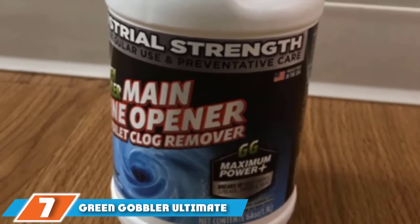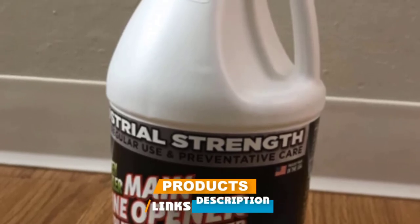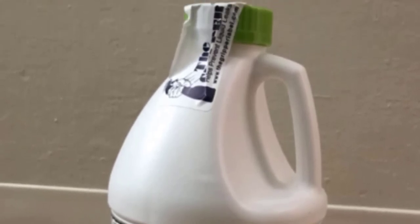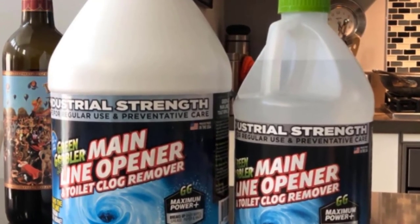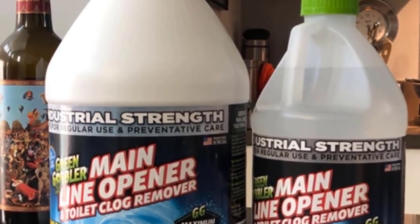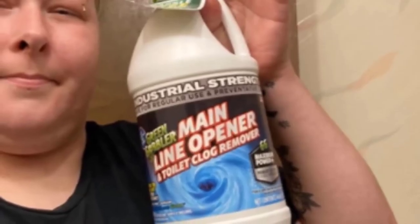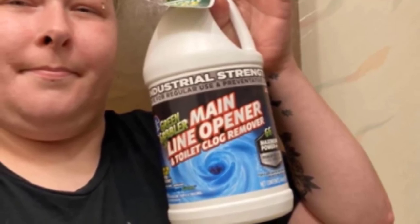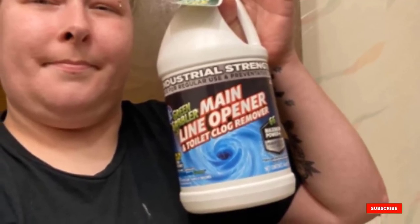Moving on to number seven, we have Green Gobbler Ultimate Main Drain Opener. Though the name sounds like something out of a comic book, its fast-acting effectiveness is no joke. The high-density liquid sinks into pipes and liquefies drain obstructions such as lint, paper, hair, fat, oils, and other organic matter. The product works by changing the pH level of the obstruction and is primarily designed for toilets, though you can also use it on sinks, tubs, and other main drain lines — even in boats and RVs. For best results, use the entire bottle overnight while water usage is at its lowest.